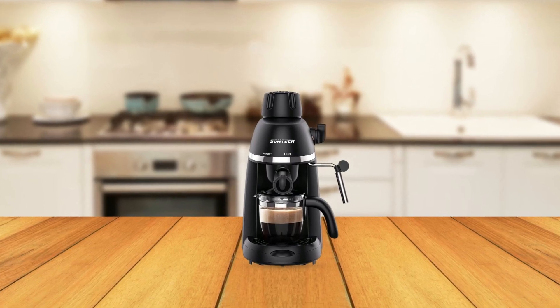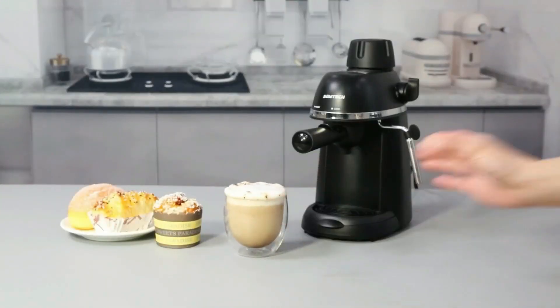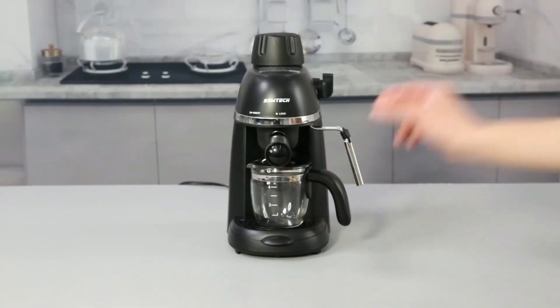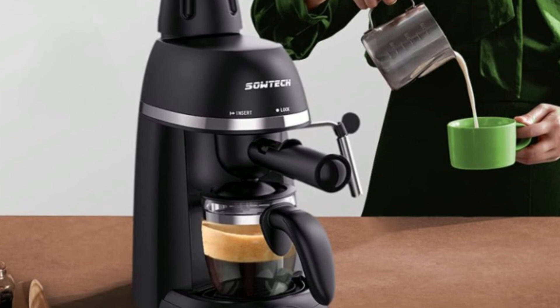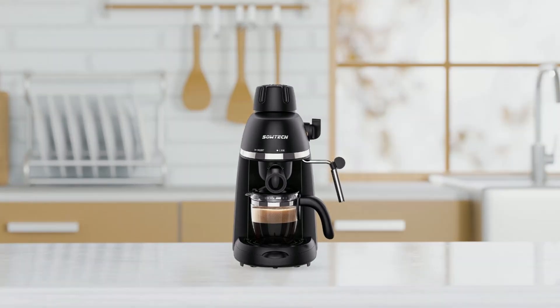The package contains a coffee maker, a filter and funnel, a spoon, a carafe, and a manual. It is recommended to screw all parts tightly for safe use. Thank you for watching this product review video. I hope this information has been helpful in guiding you towards the best coffee maker for your needs. If you enjoyed this video, please give it a like and consider subscribing to our channel for more product reviews and helpful information. Thank you again, and have a great day.